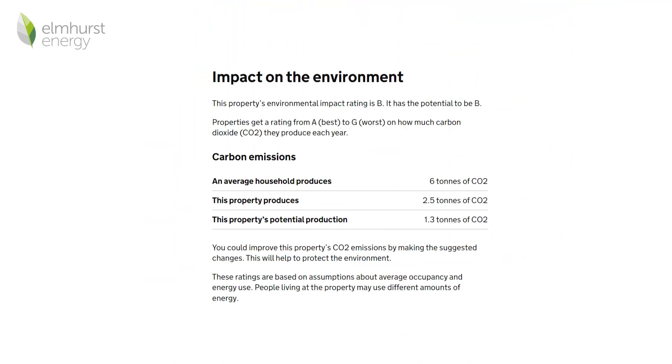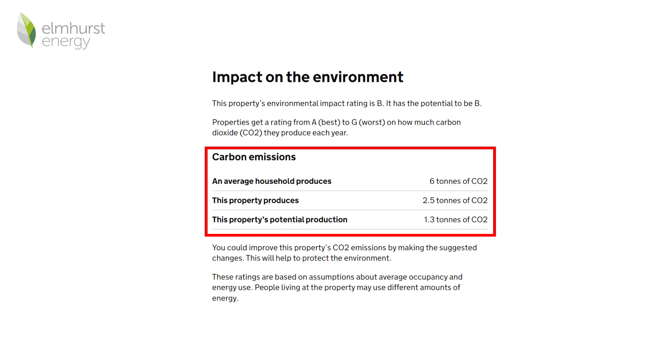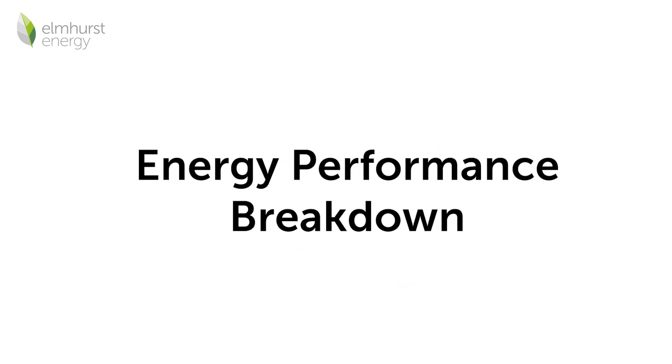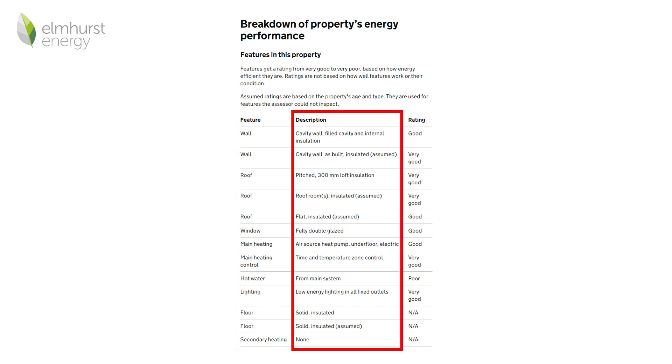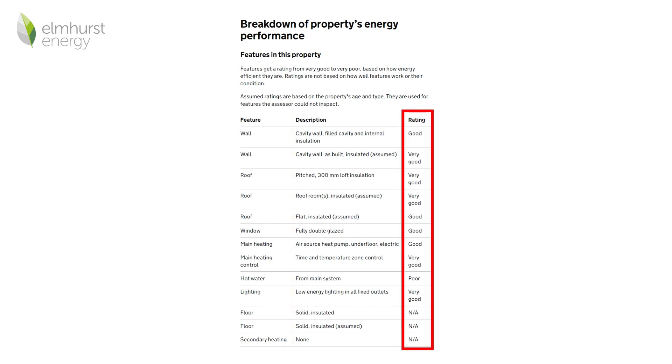An EPC will also provide an indication of the environmental impact of the property. The energy performance breakdown of the property: the EPC will break down the features of a property such as walls, windows, lighting and heating, and is accompanied by a short description of each feature. A rating will be provided based on the energy efficiency of each feature, from very good to very poor.